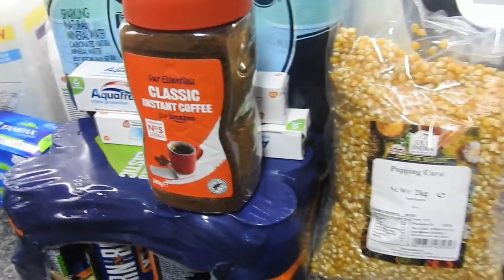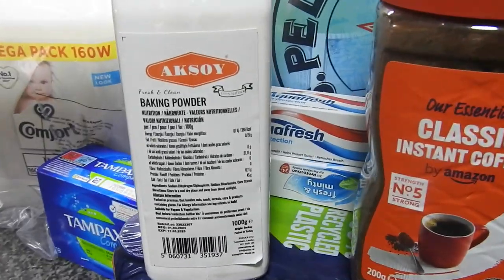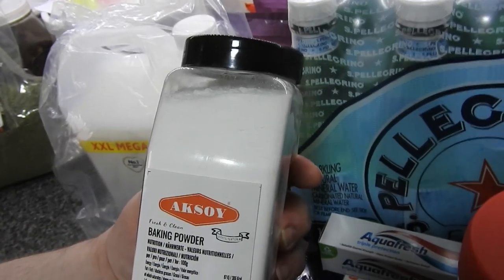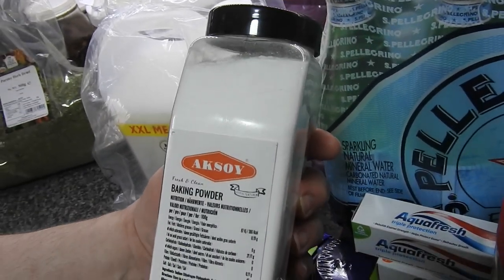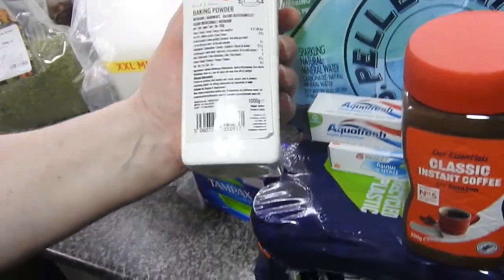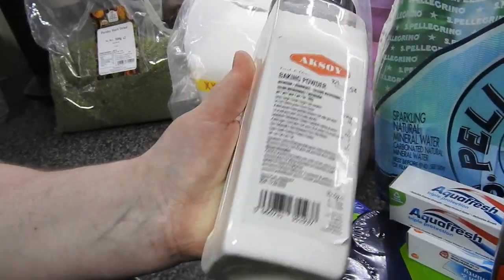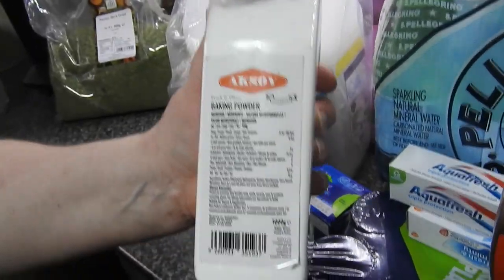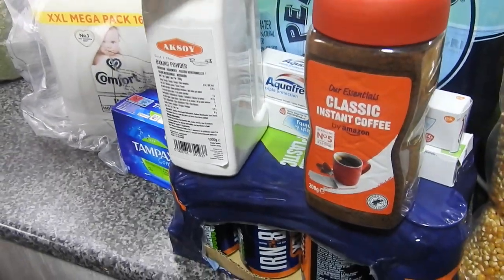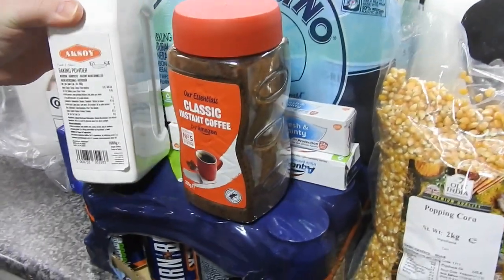Everyone knows I'm always baking — even with batter I use baking powder. So this is one kilogram of baking powder and yes, I will use it. We will get through this because I use it in nearly every day at something or other. So it's worth buying in bulk, and for that one kilo it was £5.00 — not bad at all.